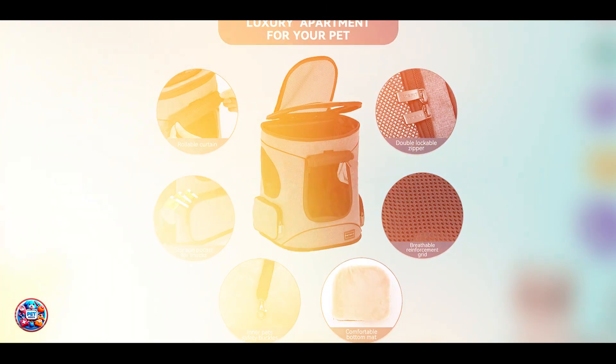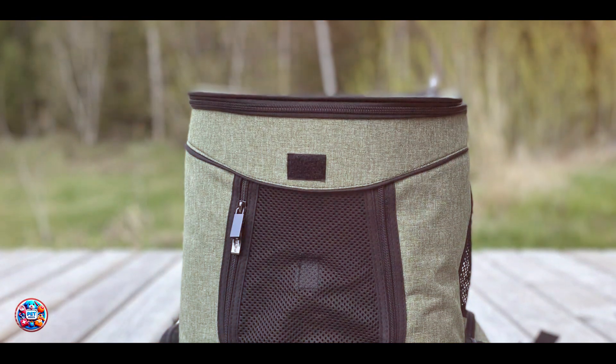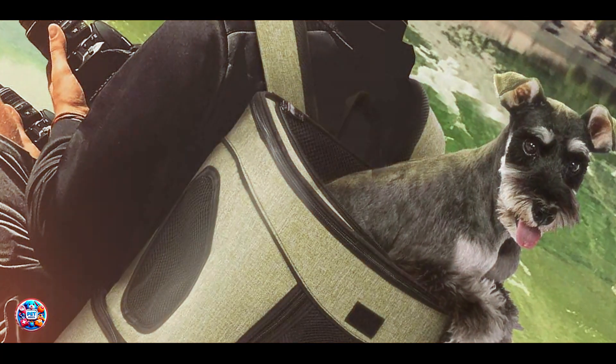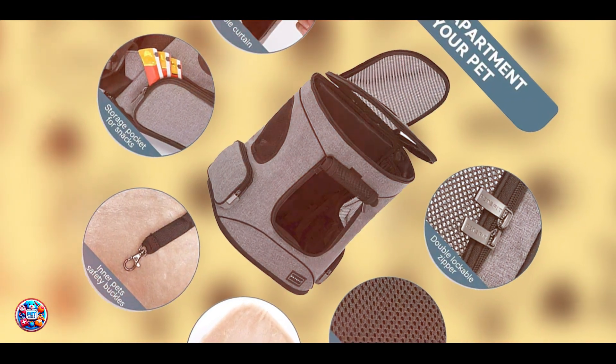There you have it — the top five best dog backpack carriers to make traveling with your furry friend a breeze. Which carrier would be perfect for your dog? Let us know in the comments below. If you found this video helpful, don't forget to like, share, and subscribe for more pet care tips and product reviews. Thanks for watching, and happy adventures with your canine companion!